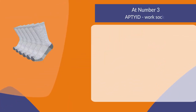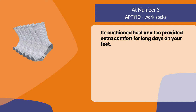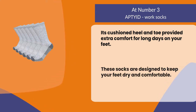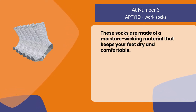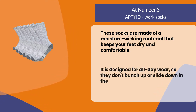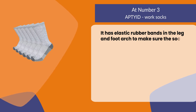At number three, Apteid work socks. Its cushioned heel and toe provide extra comfort for long days on your feet. These socks are made of a moisture-wicking material that keeps your feet dry and comfortable, and are designed for all-day wear so they don't bunch up or slide down in the heel.